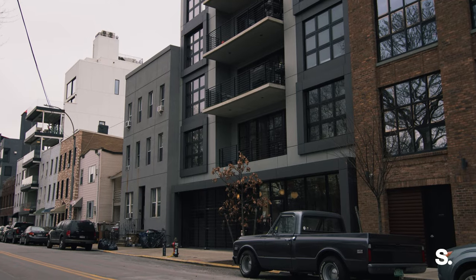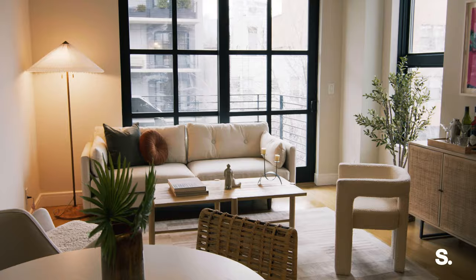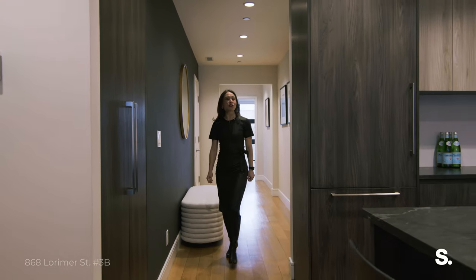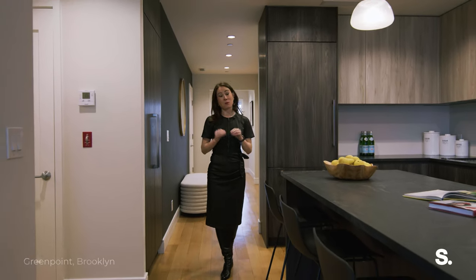This unit is also being sold with a tandem parking space — that's two spots — as well as a private storage space. We're in 3B. It's a three bed, three bath, 1,525 square foot apartment.